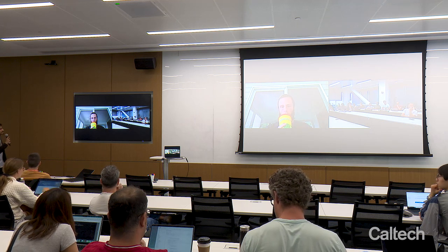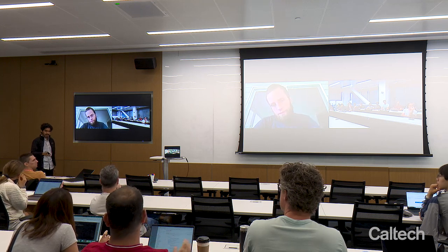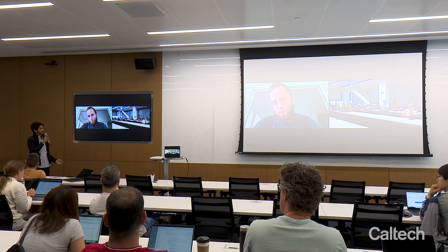Thank you very much for these talks. We'll go into lunch next, and Matt will lead the afternoon session — he has a lot of cool notebooks prepared and we'll touch upon all these different ideas then.